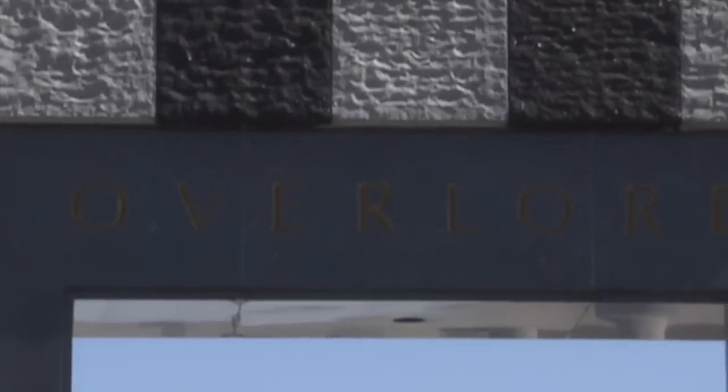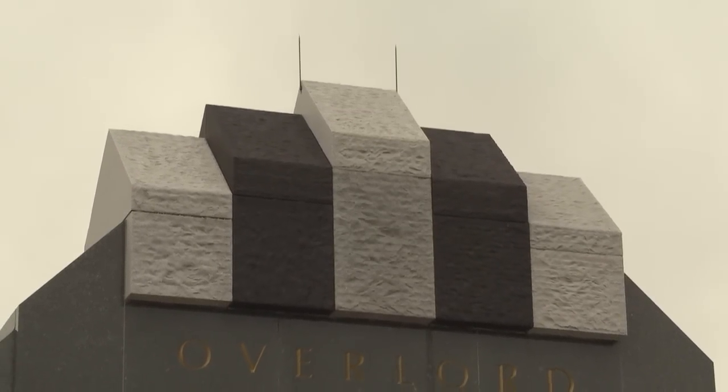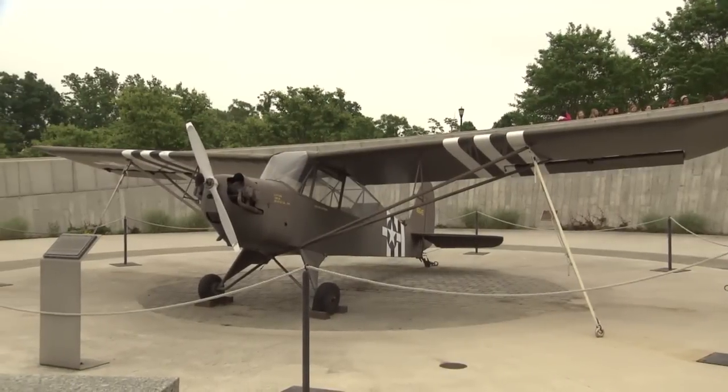What you see here is the arch, 44 feet 6 inches tall, the name of Overlord inscribed for the operation itself — Operation Overlord — and then the black and white striping, very symbolic of D-Day because all of the aircraft on D-Day were striped in that manner.